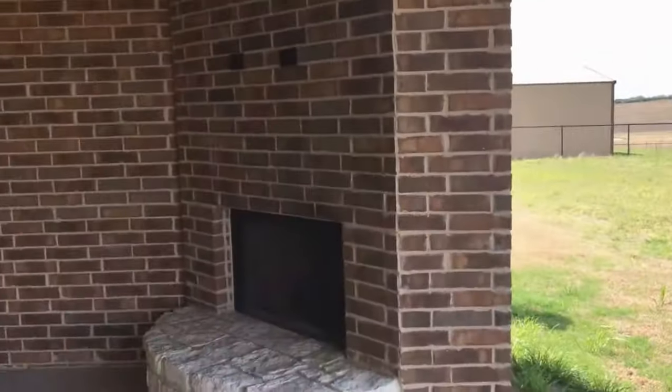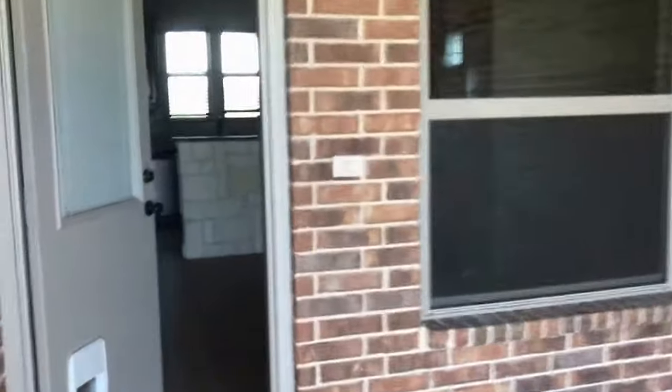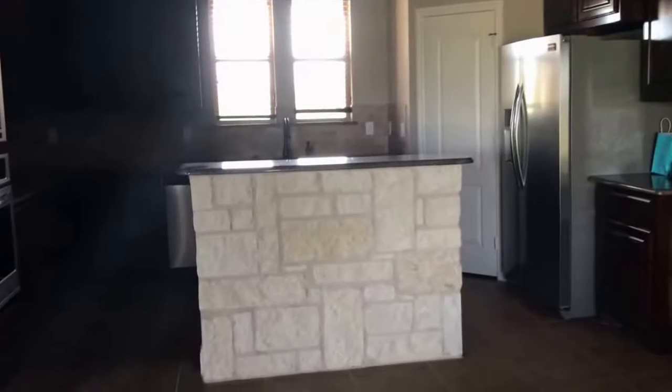I'm going to head back in and show you the master bedroom and master bath of the property. I'm standing in the dining area, just walking up to the kitchen. This hallway leads to the master bedroom and master bath. First door to the left, you get access to the three-car garage. Second door to the left is where you will find the laundry area, washer and dryer hookups. Tons of cabinets for storage as well.